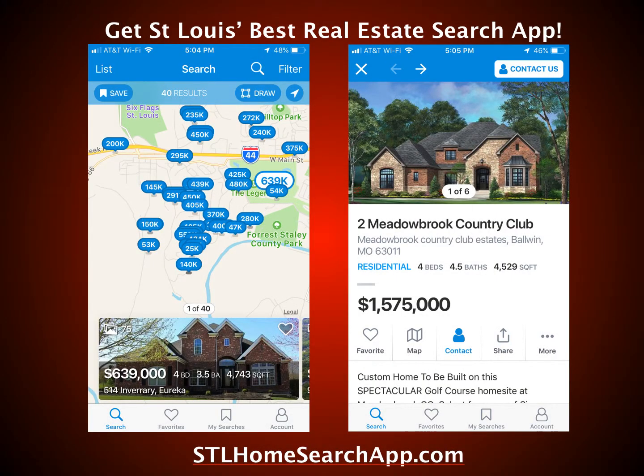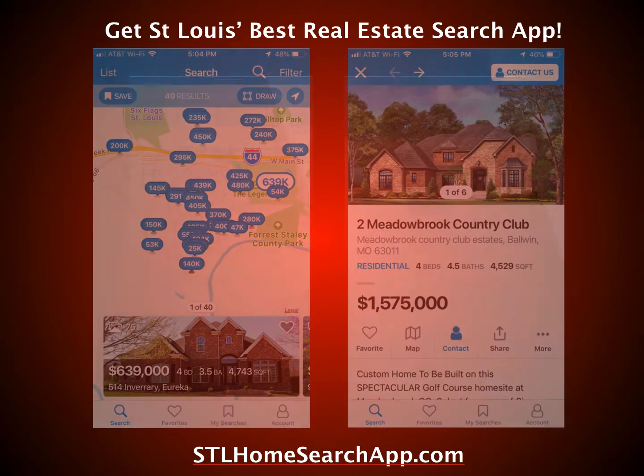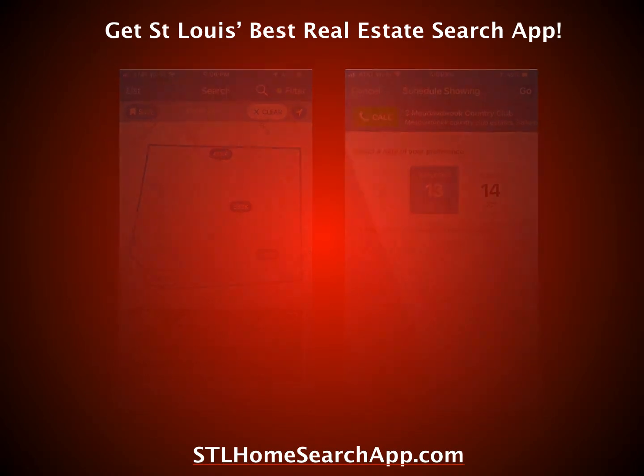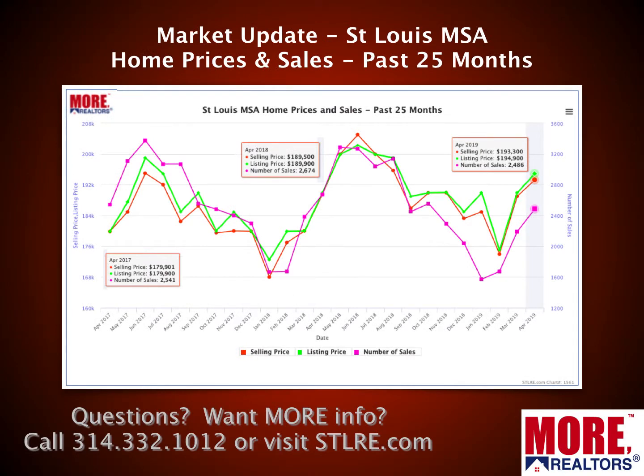Before I start, I'd like to offer you the opportunity to get St. Louis's best real estate search app. This is a fully featured app — if you like Zillow's app, you'll love our app. It has many similar features but is also connected with your local account on St. Louis Real Estate Search and with a local agent. You can get it by going to stlhomesearchapp.com.